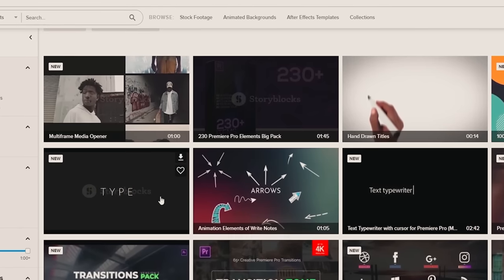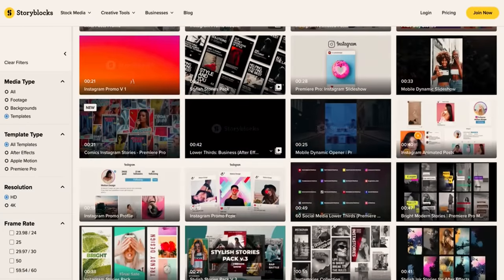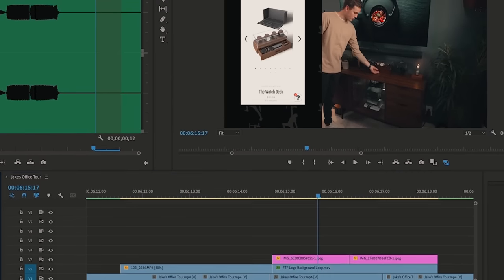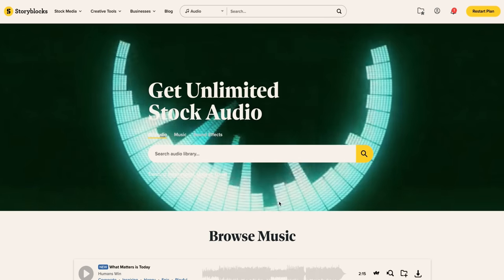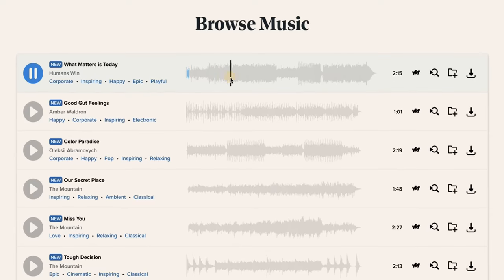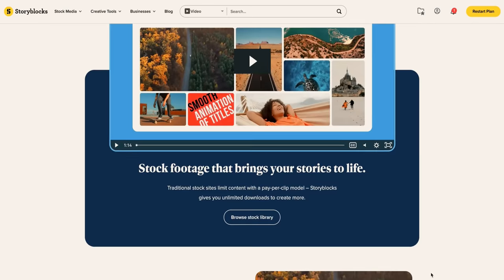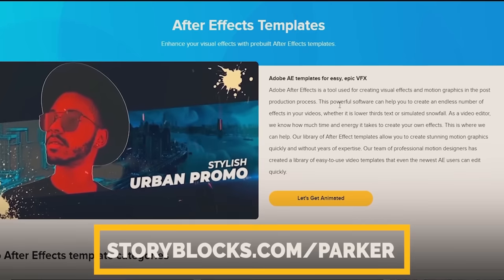With Storyblocks, you can choose from thousands of pre-made professional templates for your favorite editing program. Templates are a great way to speed up your workflow so you can focus on the content. We use Storyblocks to create a lot of the motion graphics in our YouTube videos, and many of the sound effects and music we use also come from Storyblocks. Head to storyblocks.com/parker or click the link in the description.